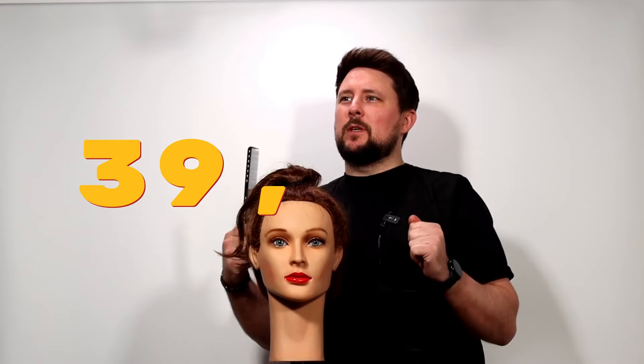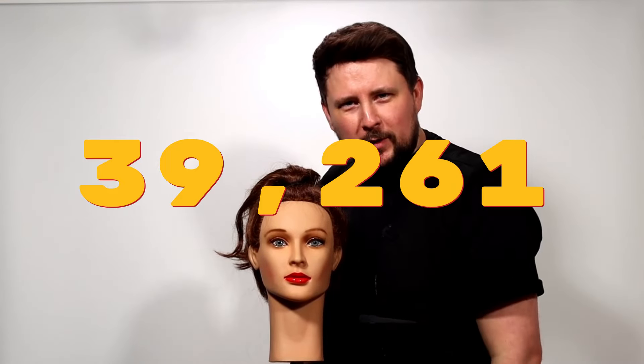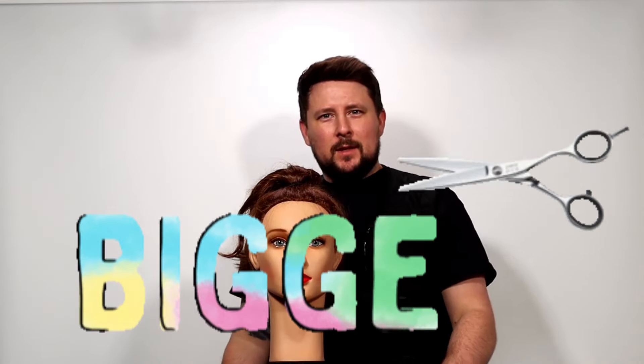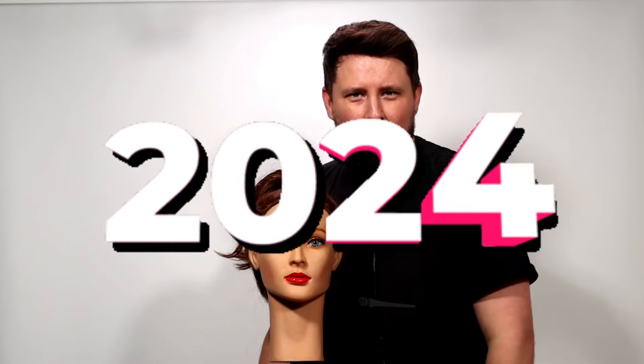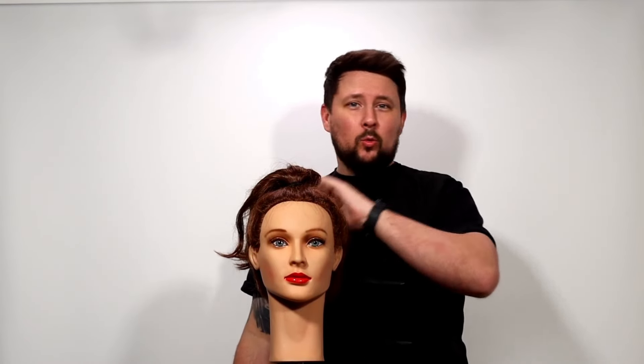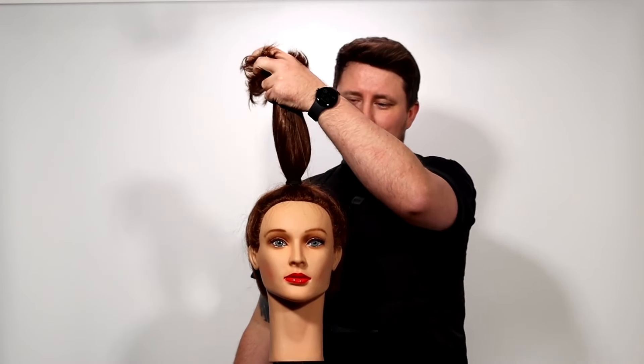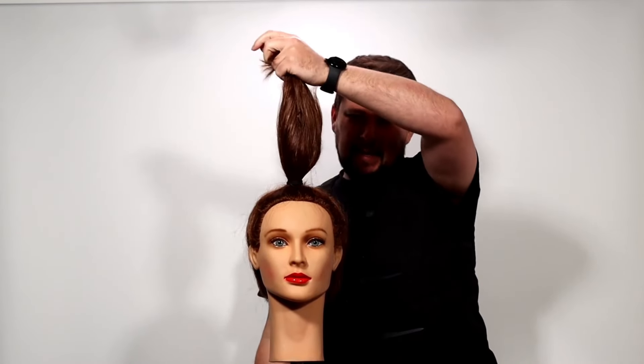I've basically gone through all of the trending — I think about 39,261 videos on TikTok, Instagram, and YouTube — and found the biggest trending haircuts for 2024. I'm going to be working on the same mannequin all the way through this series to create these looks for you, and I'm breaking them down simply into the ponytail method.